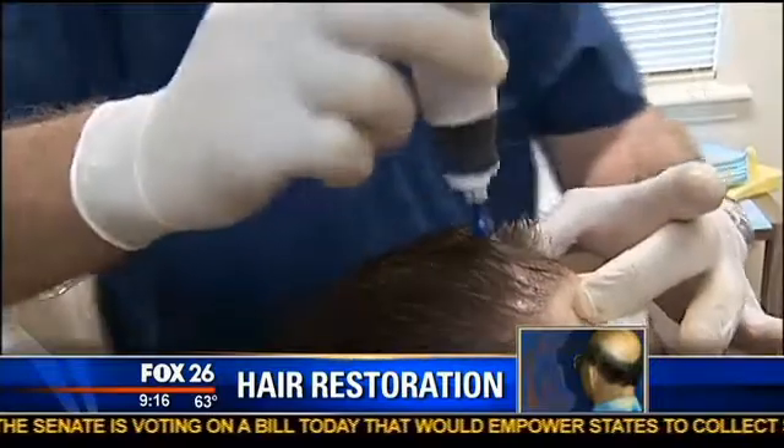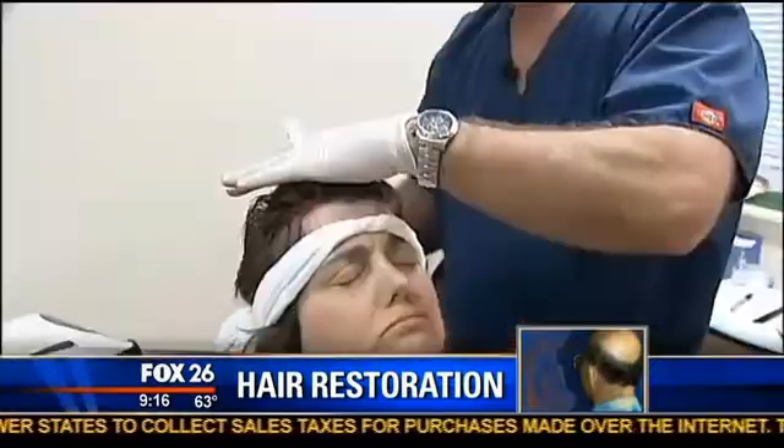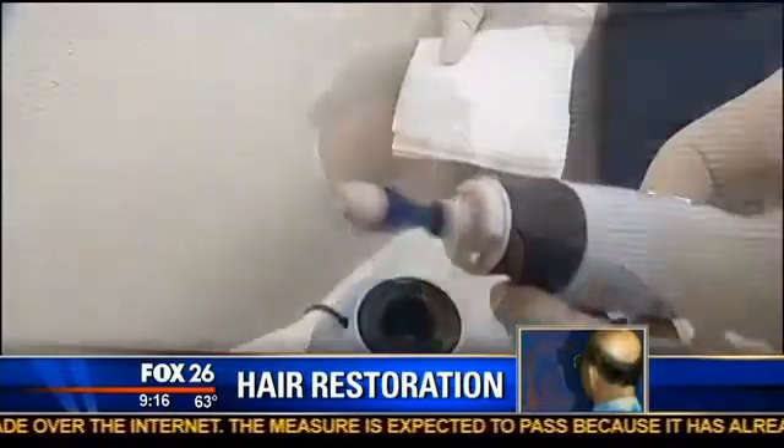The trauma is necessary, Dr. McGrath says, to activate stem cells and the wound healing powder. Angela, meanwhile, says she hasn't felt a thing — except for the needle that delivered the numbing agent.